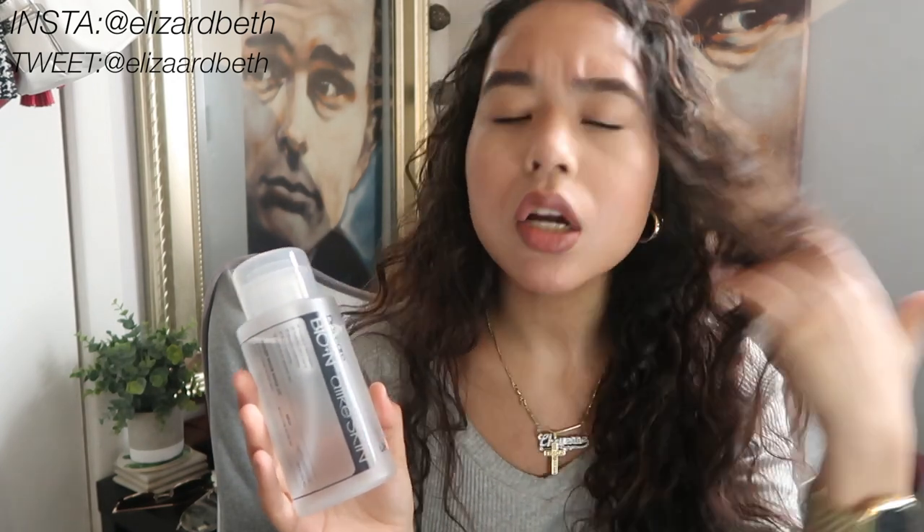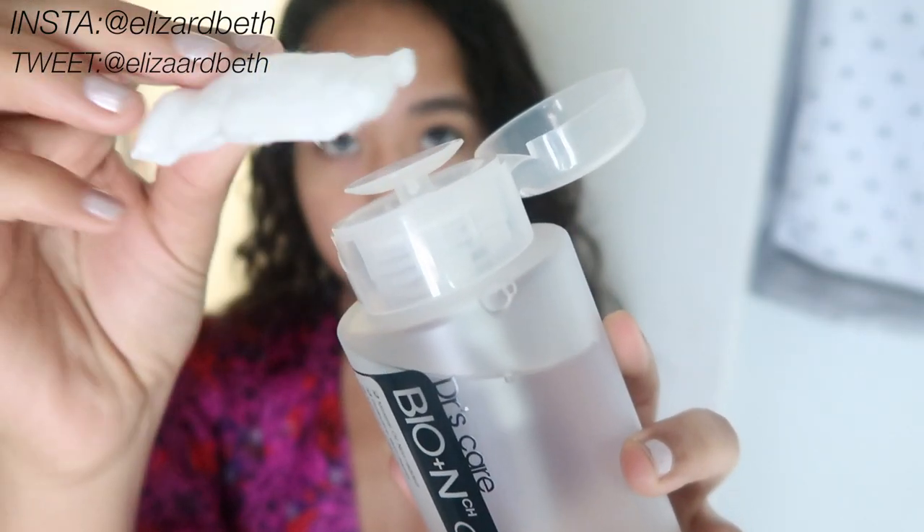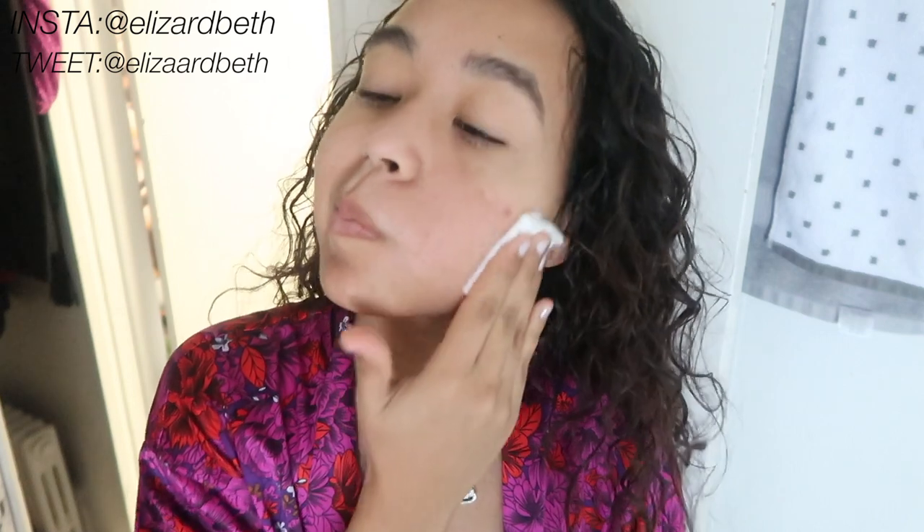I usually use this at night and in the morning. First, I clean off my makeup with a micellar water, then I use this toner afterwards. I pump it two to three times on a cotton pad to soak in the toner, then use gentle circular motions all over my face and neck, working my way up to my forehead — just to cleanse my skin and take off excess oil from the micellar water and any remaining makeup.